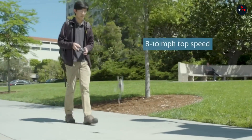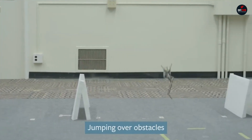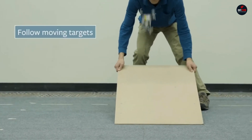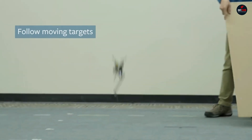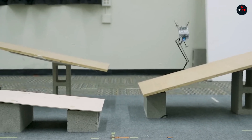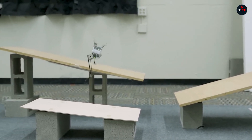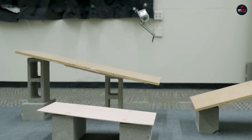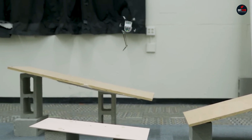The machine can jump up to 47 inches high and despite its small size moves at a pretty impressive speed ranging from 7 to 10 miles per hour. SALTO robots will be very useful for search and rescue missions during natural disasters. Thanks to their compact size they can easily navigate through rubble. These machines can also be used by the U.S. Army as reconnaissance robots.